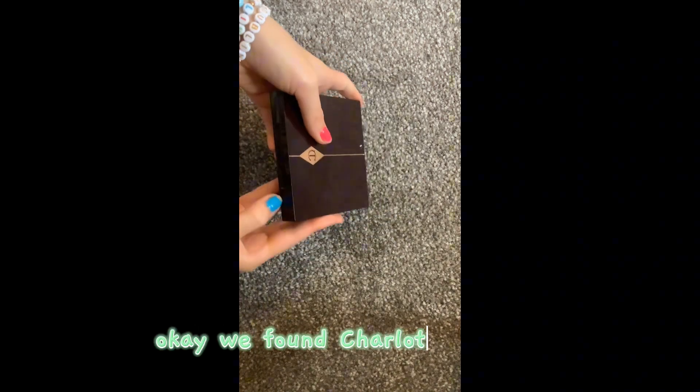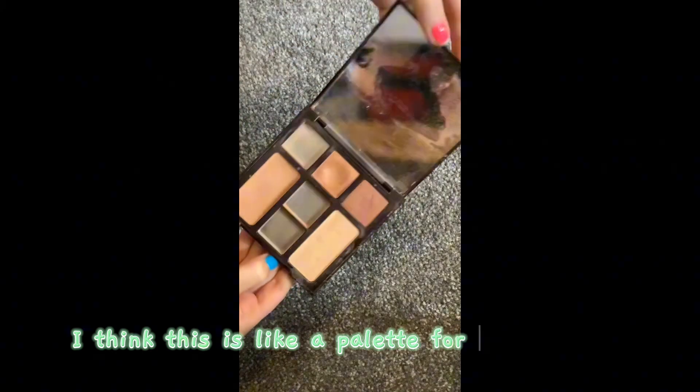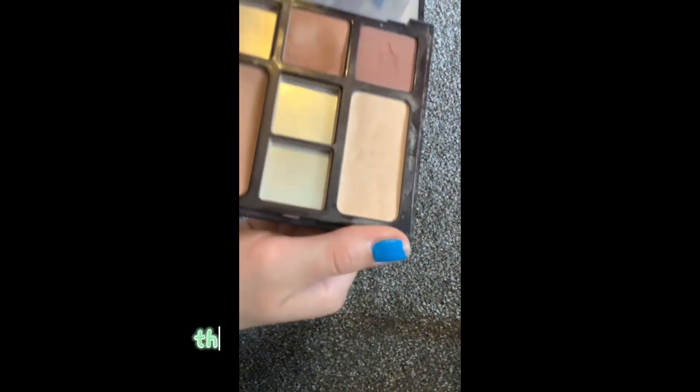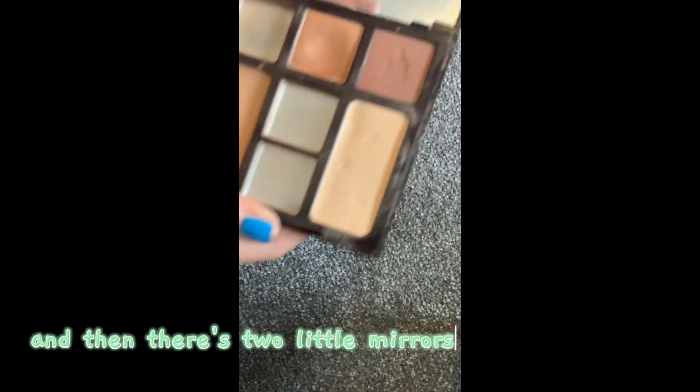Oh my gosh — Charlotte Tilbury! We found Charlotte Tilbury. I think this is like a palette for your makeup. It's a bit messy but as you can see the colors are really nice. I'm gonna try out this color. And then there's two little mirrors and a big mirror — super cool that we found this!